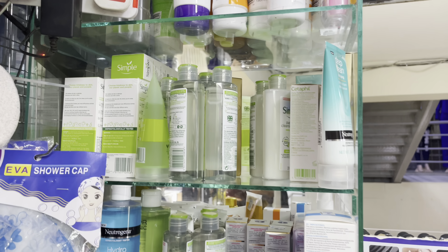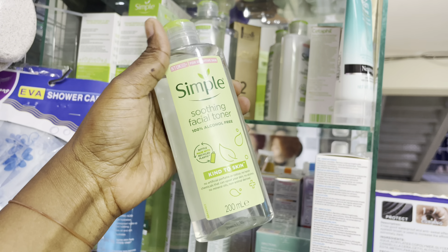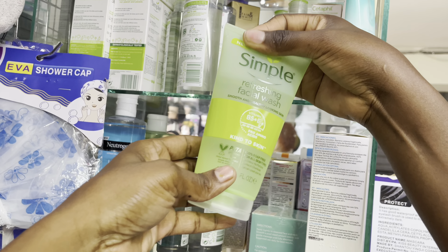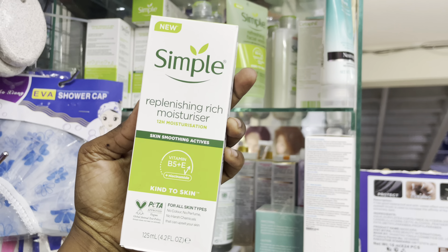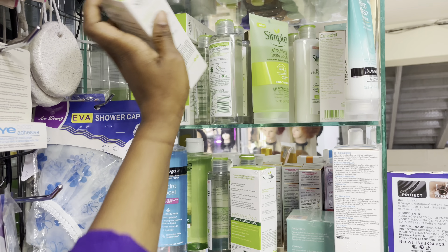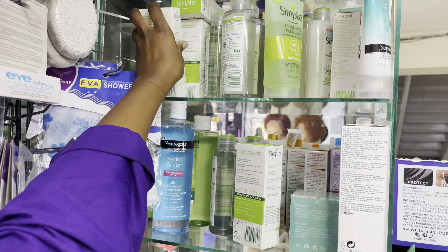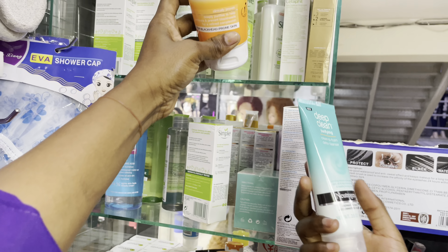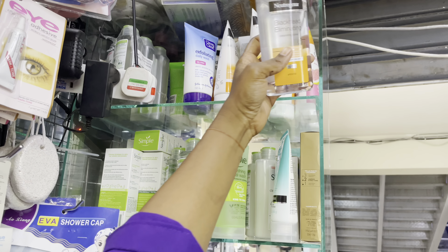We have Simple moisturizer, Simple toner going for 650, facial wash at the same price 650. We also have rich moisturizer going for 650 and a light moisturizer going for 650.